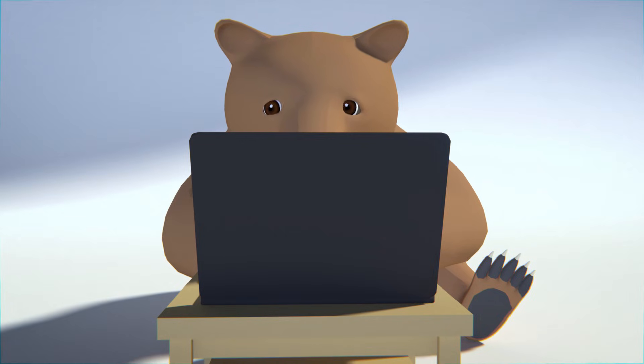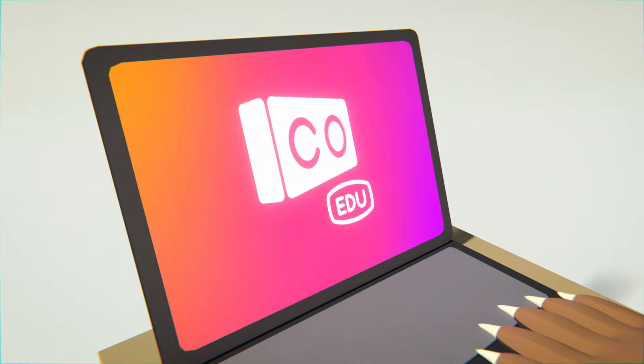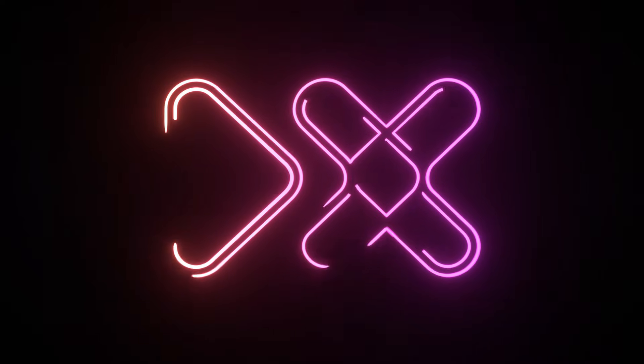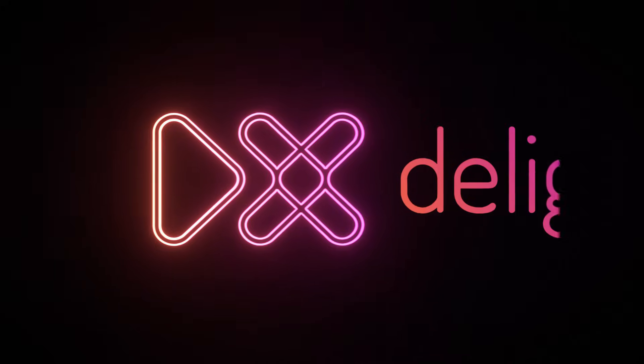Wait a moment. What is going on here? Don't worry, CoSpaces EDU is not gone. It just got a different name now. CoSpaces is now called Delitex, or DX as the cool kids call it.